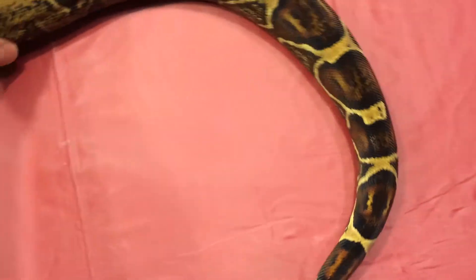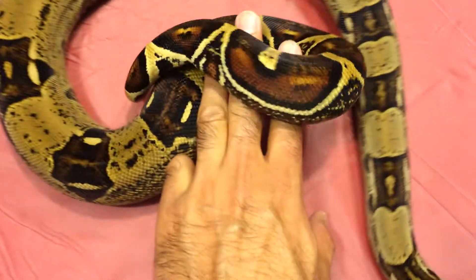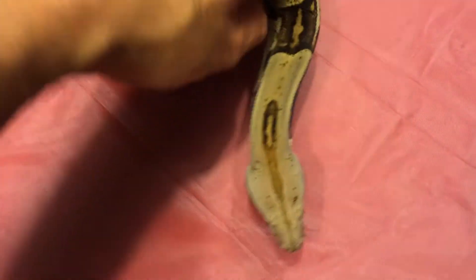He's got good colors. Pretty clean pattern. Very, very nice colors. I'm not trying to sell him — I'm just showing him off.